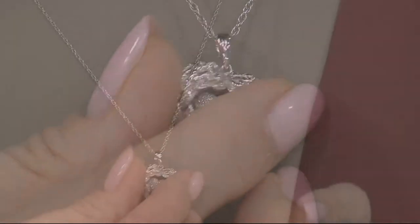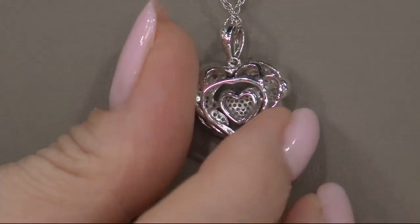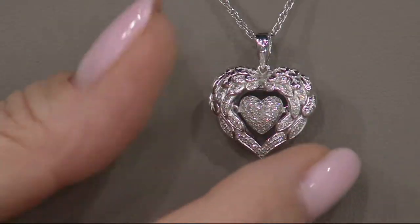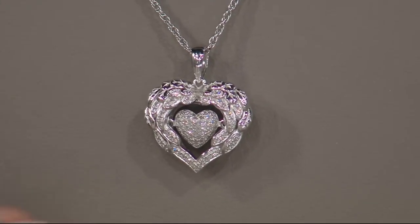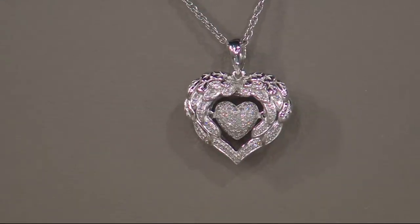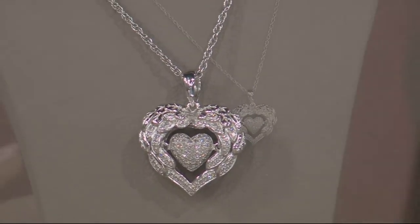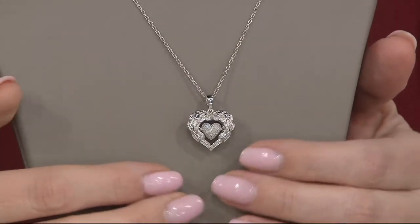Let me show you the back, just so that you can see it from all sides. We like to leave the gallery open so that you can get all of that brilliance, all of that fire, all of that sparkle. That's how it moves when you're wearing it — you've got the dancing heart, and then you've got the protection of those angel wings, maybe someone looking out for you, someone watching over you.